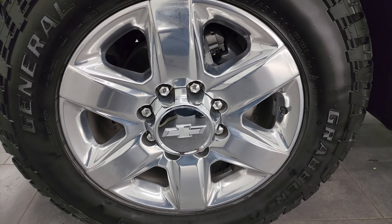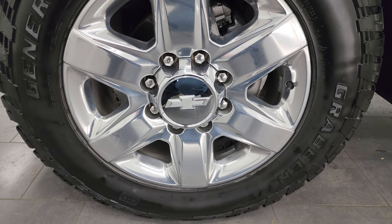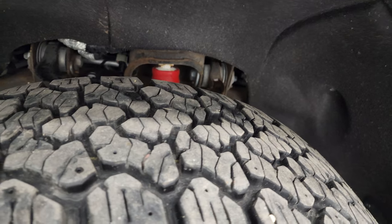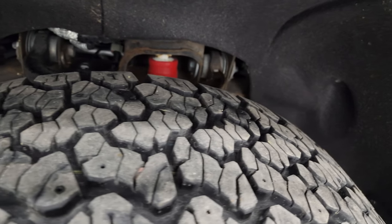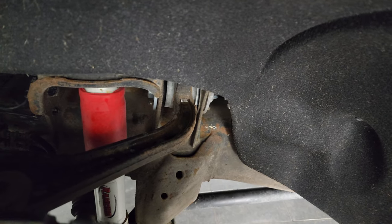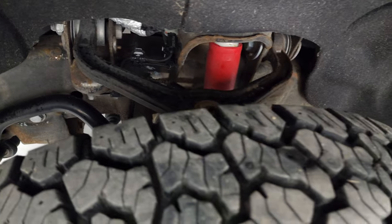This one comes with the 20 inch polished aluminum wheels, in really nice condition for the miles. General Grabber LT275/65R20 tires with about 75 to 80 percent of the tread left. The frame and underbody is in nice shape. It does have the Rancho shocks, part of that Z71 off-road suspension package.